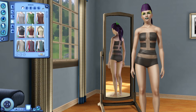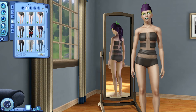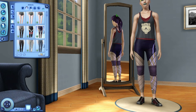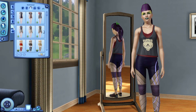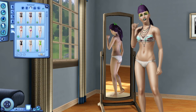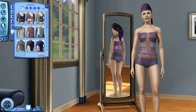Athletic wear — nothing we haven't seen. Same for bottoms, I believe, nothing new. Let's go to swimwear — yeah, same stuff. And outerwear — alright.